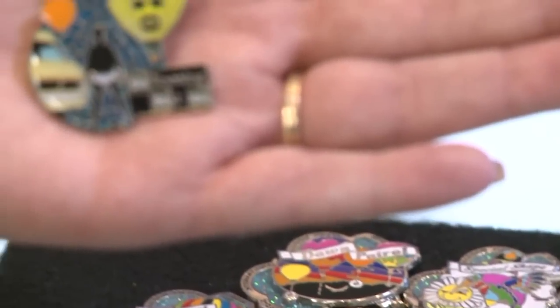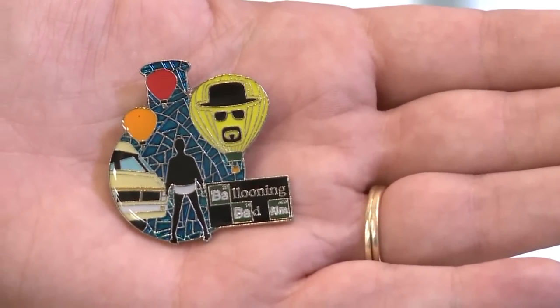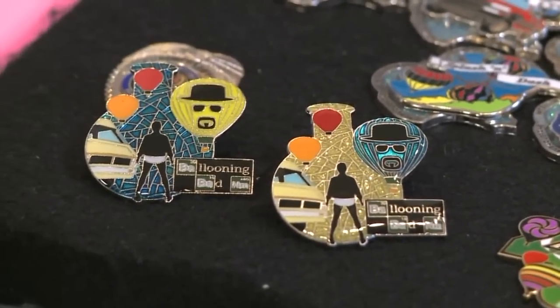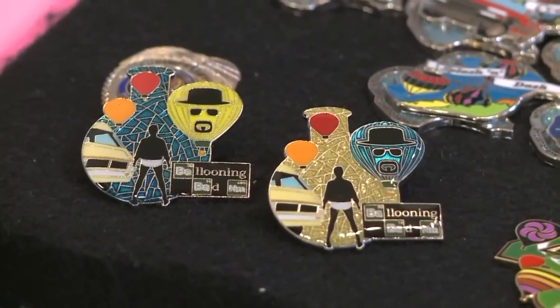And you can't forget about these. There are new Ballooning Bad pins this year, featuring Duke City's very own Walter White and those memorable Tidy-Whities. And they just love it — bringing this out and connecting the two, the hot air ballooning and Breaking Bad together.